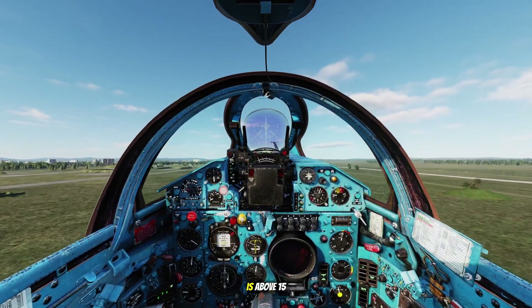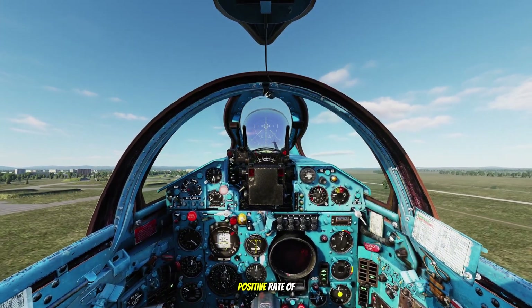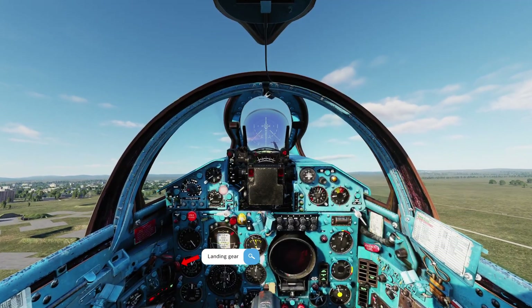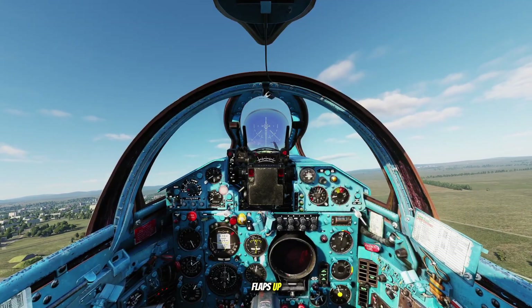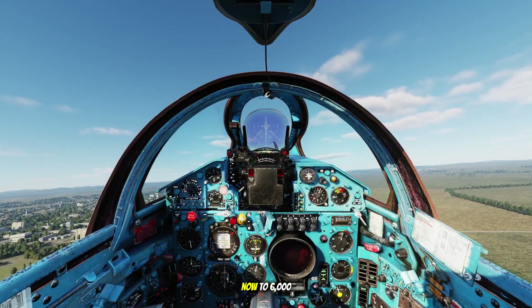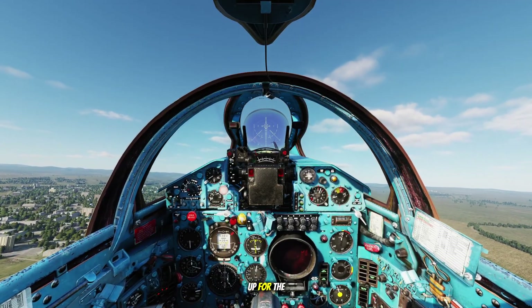Climbing out — once the aircraft is above 15 meters with a positive rate of climb, I retract the landing gear and check for three red lights. Crossing 100 meters, flaps up. Landing gear lever set neutral. I'll continue climbing now to 6,000 meters where we'll set up for the stall demonstration.